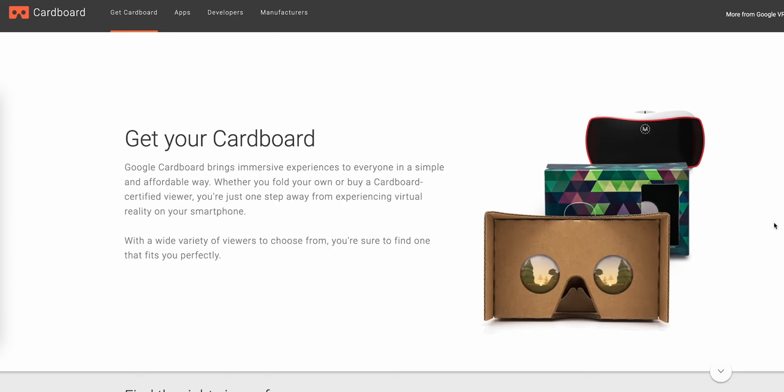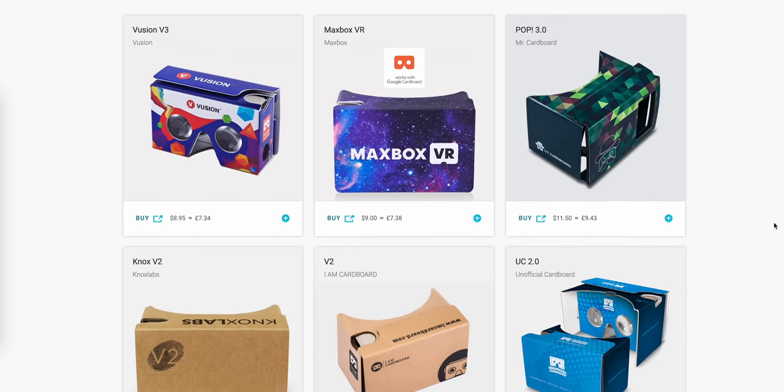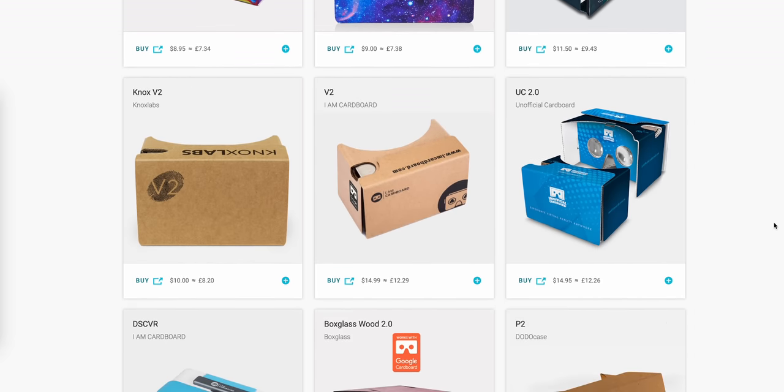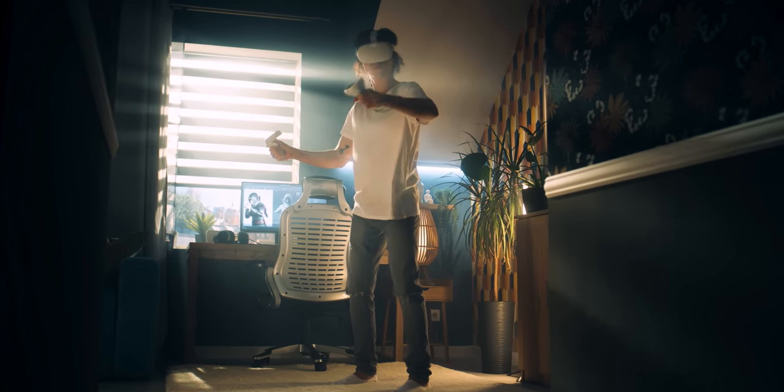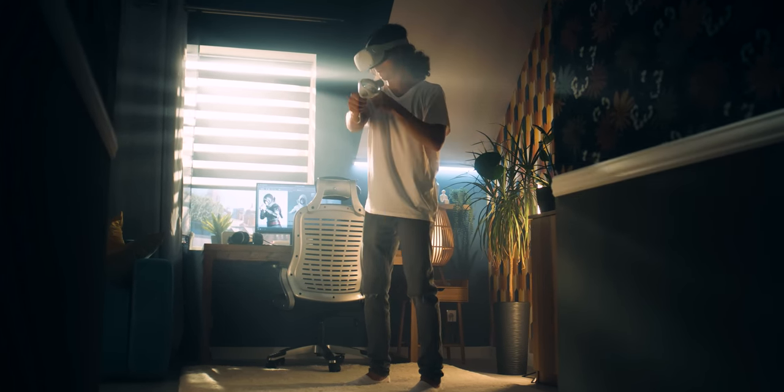So VR on phones — it can be done, and you can still buy that original Cardboard headset today. But VR quickly outgrew the smartphone, and a modern VR experience is much better enjoyed on a dedicated headset like a Quest or a Vive. Hit the comments, let us know which of these you remember, and whether you agree or disagree that they died or deserved death. Be sure to subscribe to XDA TV for more like this, along with the usual reviews and all that good stuff. Thanks for watching, and I'll see you next time.